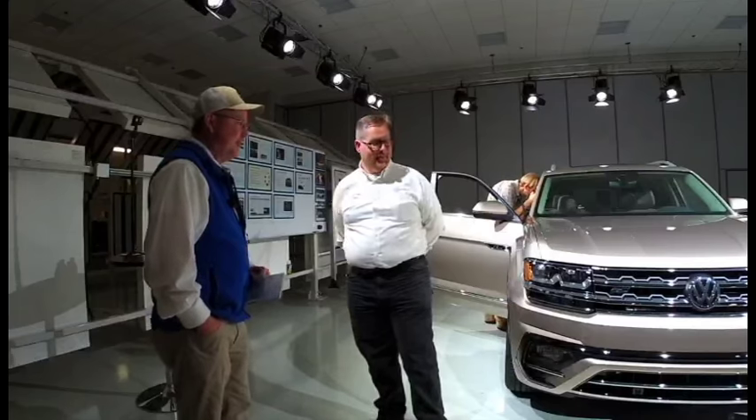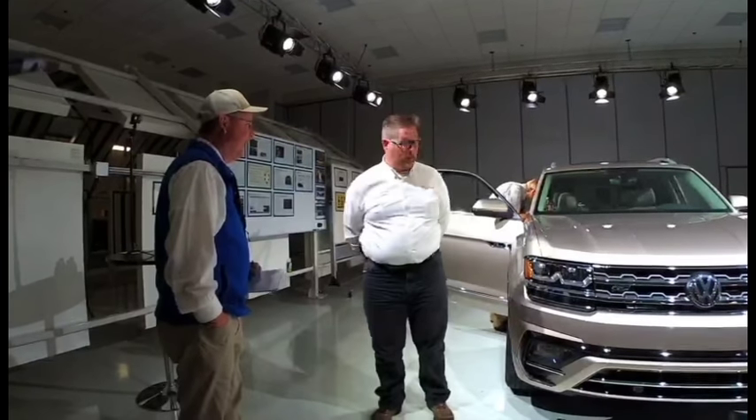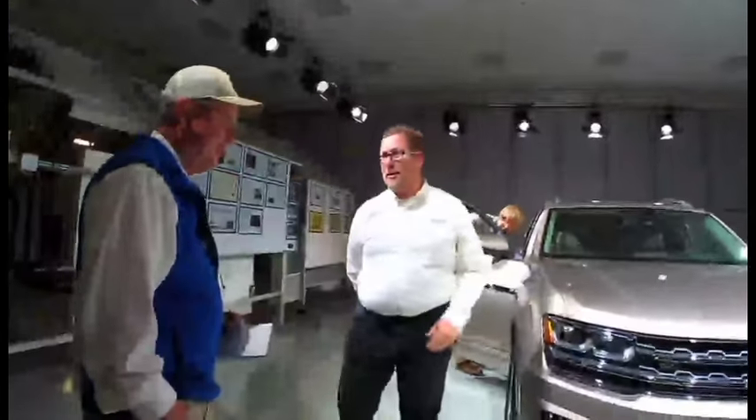So this is your baby — you've been working on this product for quite a while you were telling me. Two years I've been spending a lot of time with the Atlas, all the way up to our market introduction here in a few weeks.